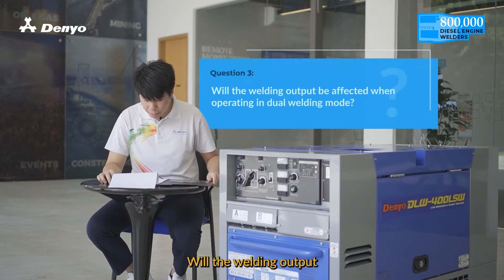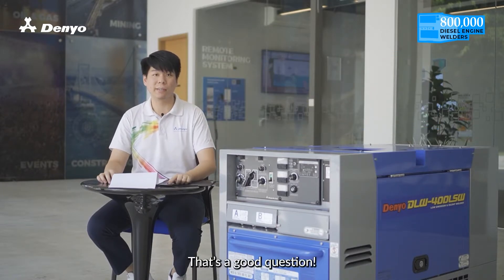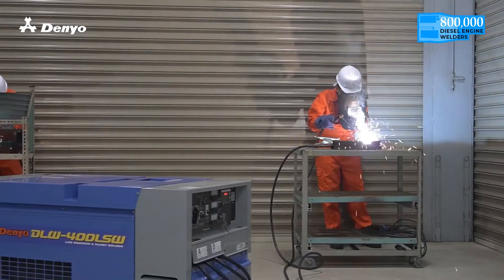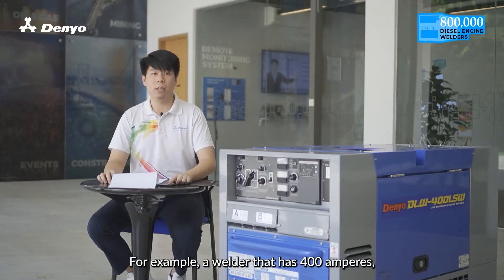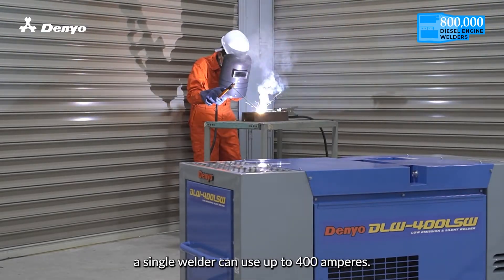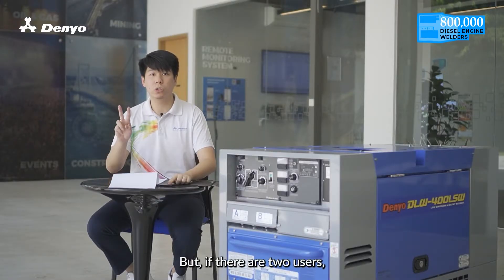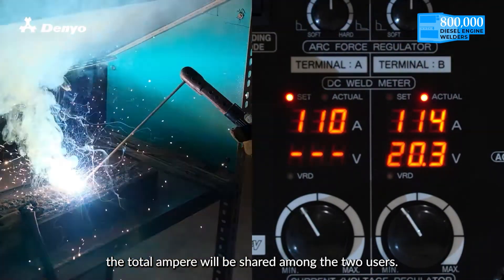Will the welding output be affected when operating in dual welding mode? That's a good question! Yes, the welding output will be affected when dual users are welding simultaneously. For example, a welder that has 400 amperes — a single welder can use up to 400 amperes. But if there are two users, the total amperes will be shared among the two users.